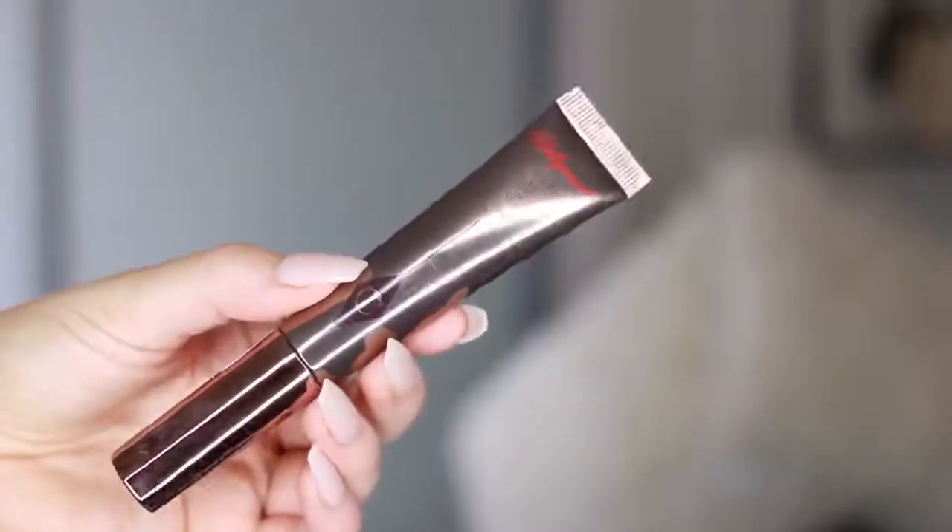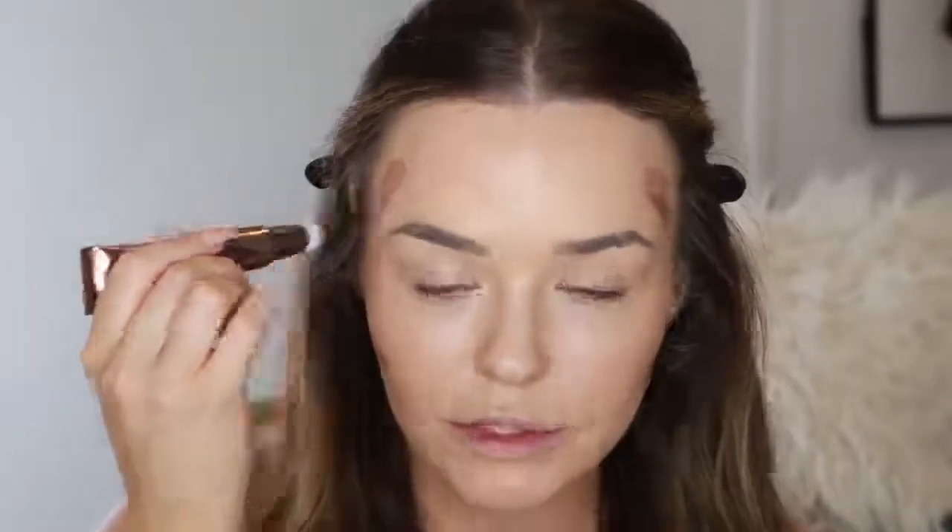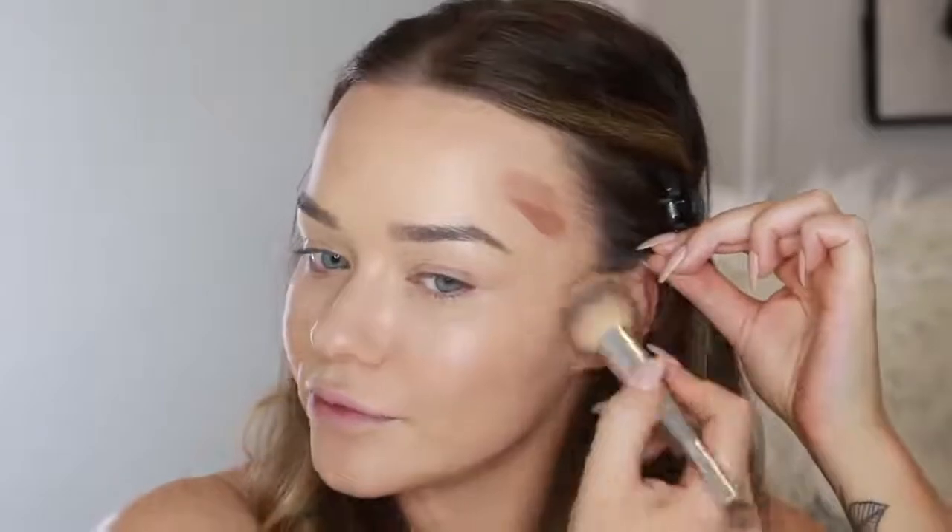For contour, because I don't want to use a powder today, I'm going to use the Charlotte Tilbury Hollywood Contour Wand in the shade Fair Medium. I'm just going to apply a little bit under the cheeks, into my temples, and just a tiny bit on the jaw. This will look more like a shadow than bronzing, and again, more creams to make sure we stay nice and natural and skin-like looking. This is another product that just blends in really easily — we're not doing any crazy sculpting, just a little bit.